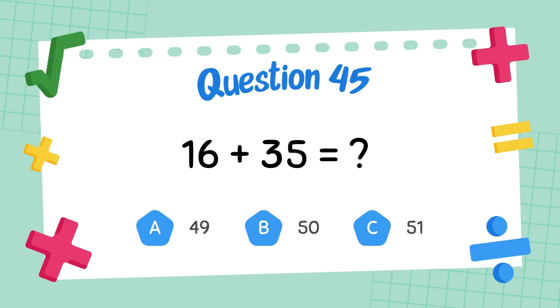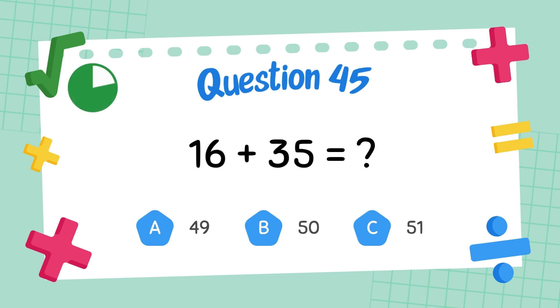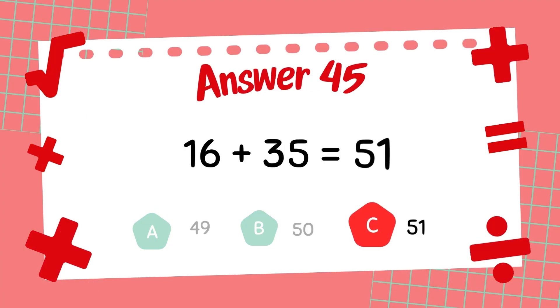What is sixty-seven plus thirty-five? The answer is fifty-one.